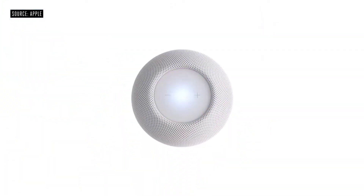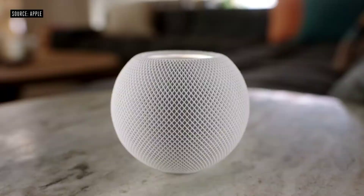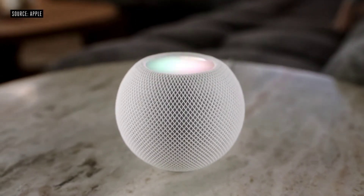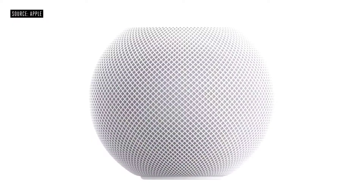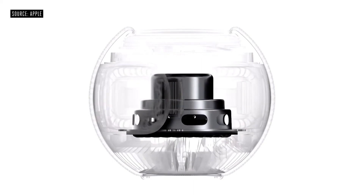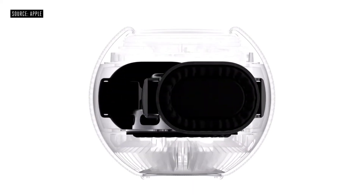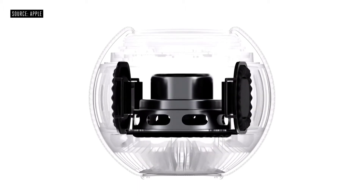It's wrapped in a beautiful seamless mesh fabric that not only looks great, but was created specifically for its acoustic performance. On top of HomePod Mini is a backlit touch surface that provides controls for volume, play-pause, and even illuminates when you invoke Siri. We created a full-range dynamic driver that delivers high output while keeping distortion to a minimum, and developed a pair of high-excursion, force-canceling passive radiators that enable amazing bass response.